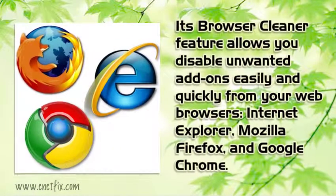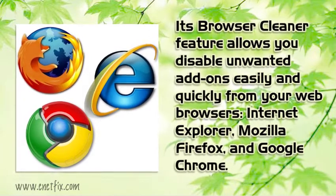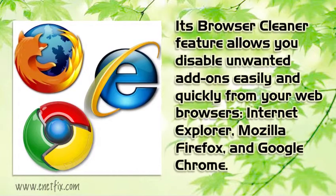Its Browser Cleaner feature allows you to disable unwanted add-ons easily and quickly from your web browsers — Internet Explorer, Mozilla Firefox, and Google Chrome.